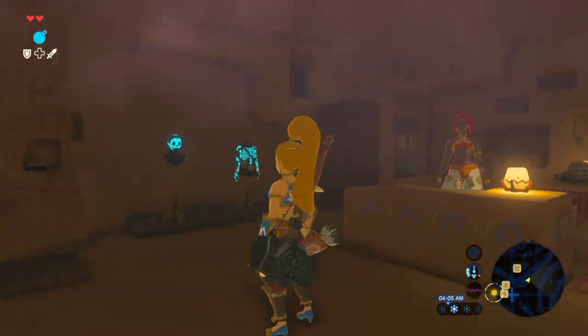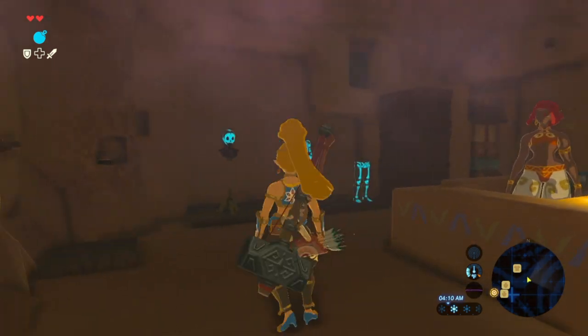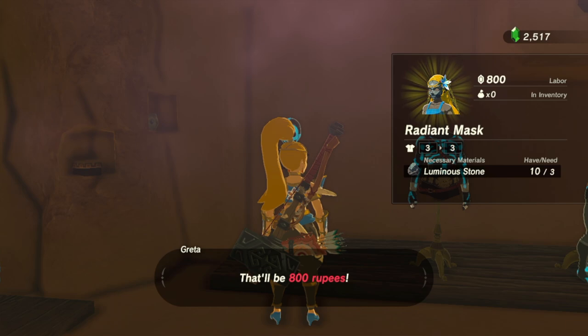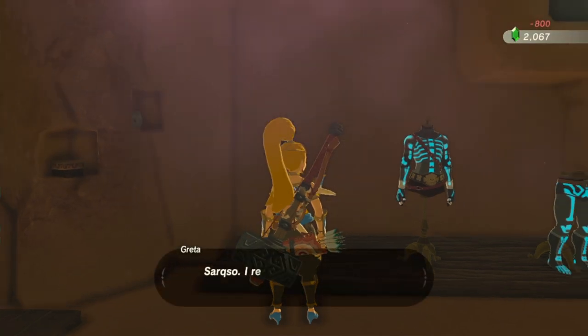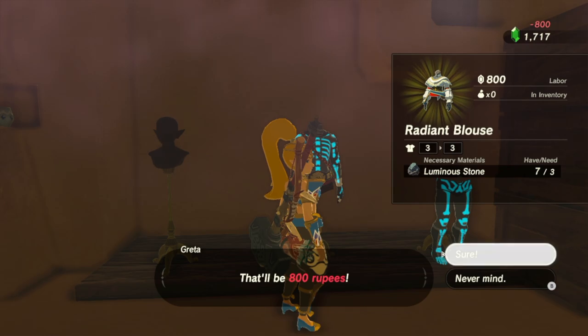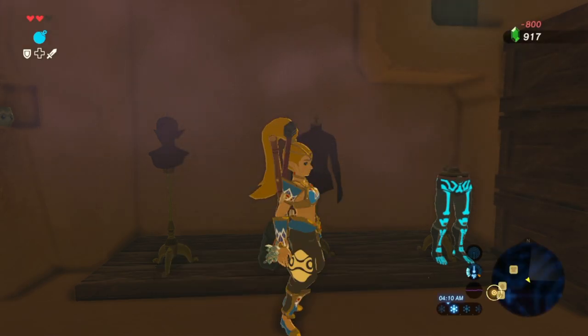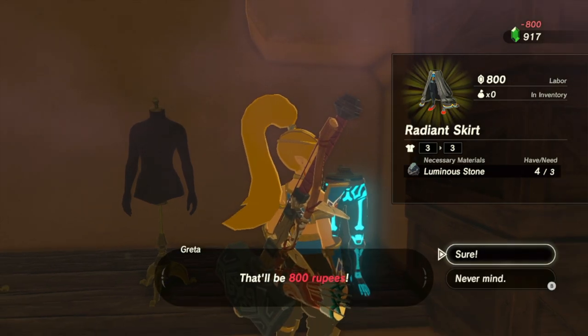Except pale. Well, there are some that have lighter skin, like the captain or whatever, I think. That'll be 800 rupees. No problem. Radiant mask. Three luminous stones. The radiant blouse. And the radiant skirt.